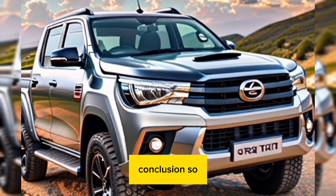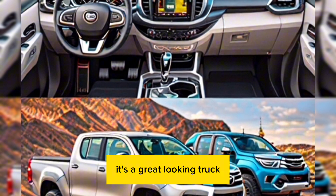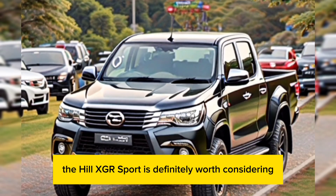So, what do you think of the new 2024 Toyota Hilux GR Sport? It's a great-looking truck with a lot of features and performance. If you're looking for a pickup truck that can do it all, the Hilux GR Sport is definitely worth considering.